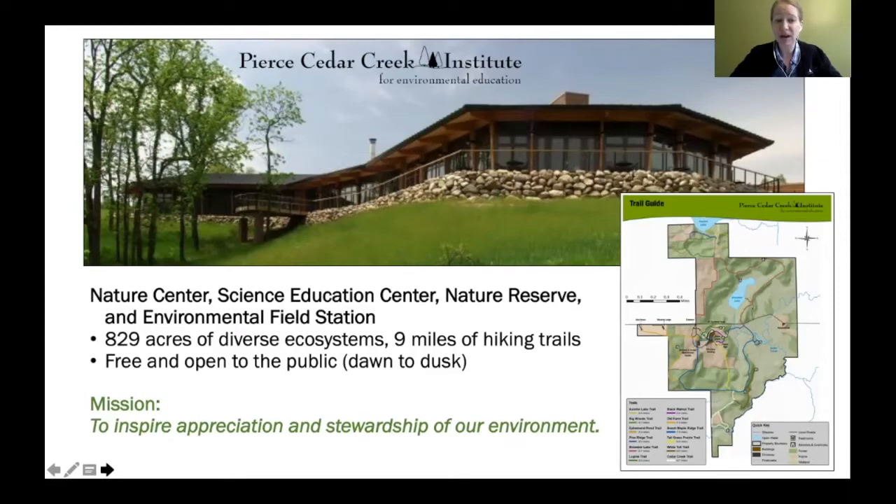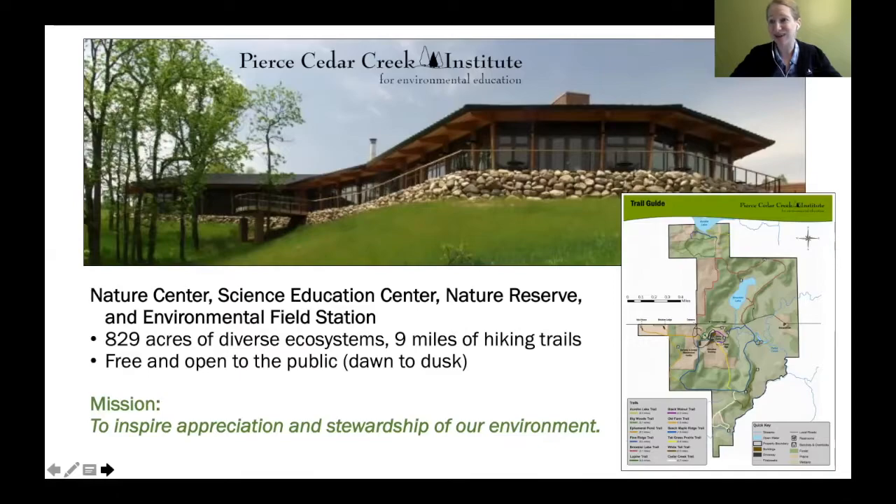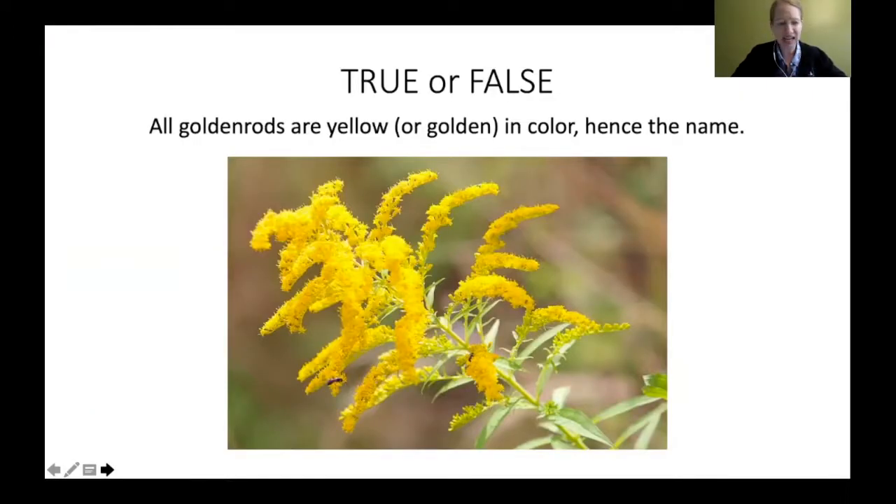Our mission is to inspire appreciation and stewardship of the environment, and one of the ways to do that is to learn about our great goldenrod species. We're going to start out the day with a true/false quiz — I only have three today. True or false: all goldenrods are yellow or golden in color — hence the name goldenrods. Is that true or false? Feel free to put that in the chat box.